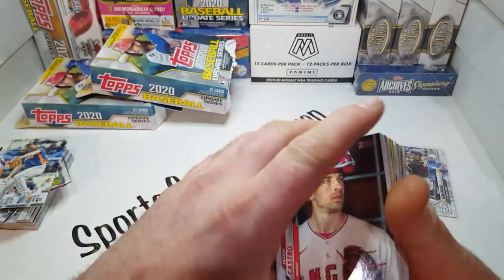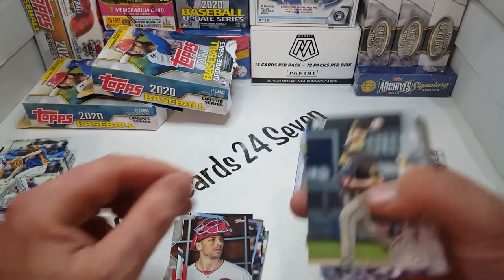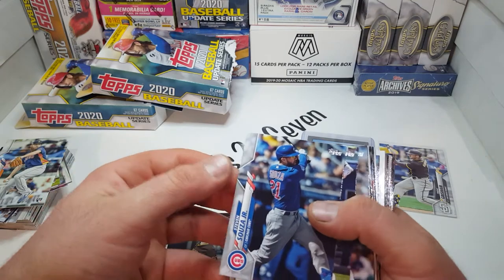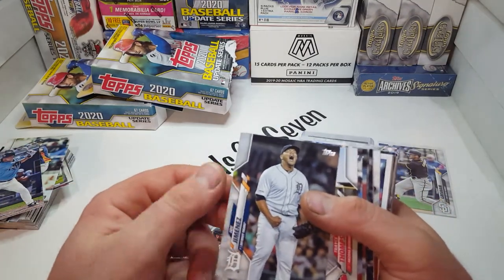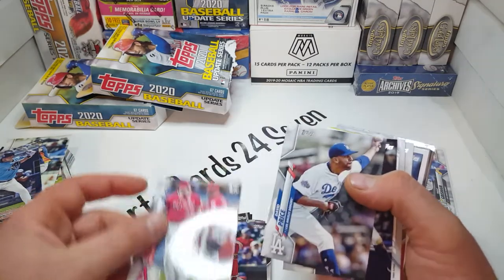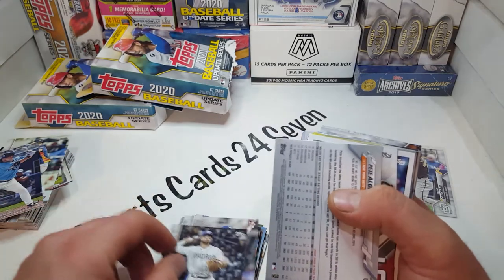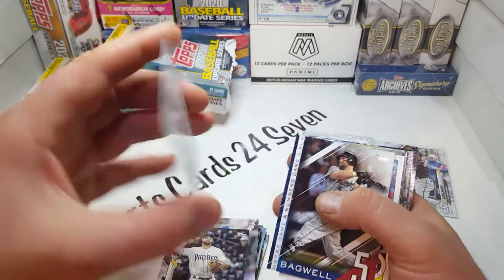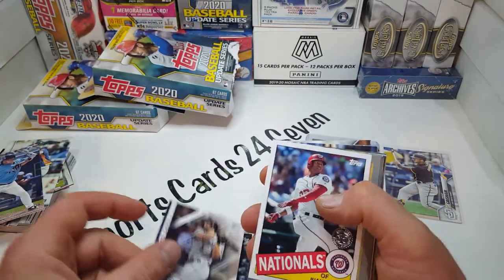Joey Votto. Jason Castro — what a serious looking dude in that picture. Zach Davies. Steven Souza Jr. Yoshi — rookie card. Kevin Pillar. Joe Jimenez. Trayce Thompson. Lane Thomas. Freeway victory. David Price — he didn't even pitch this year, but he's got a card. How funny. Dave Garcia. Now, what is this right here? Flipped around — that looks very cool. I have not seen that card. I bet it is in fact a short print. Jeff Bagwell. Juan Soto.